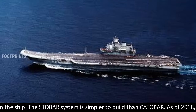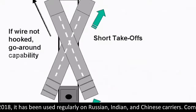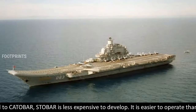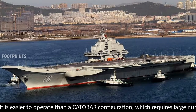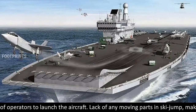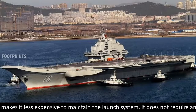The STOBAR system is simpler to build than CATOBAR. As of 2018, it has been used regularly on Russian, Indian, and Chinese carriers. Compared to CATOBAR, STOBAR is less expensive to develop and easier to operate, as CATOBAR requires a large number of operators to launch aircraft.